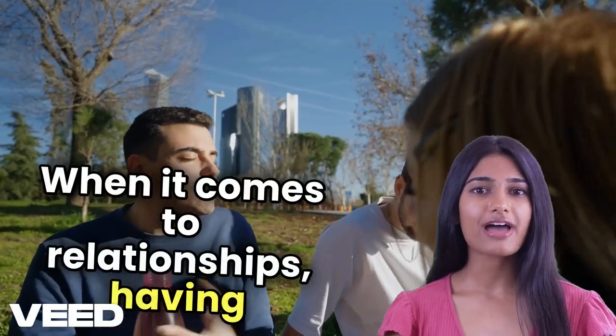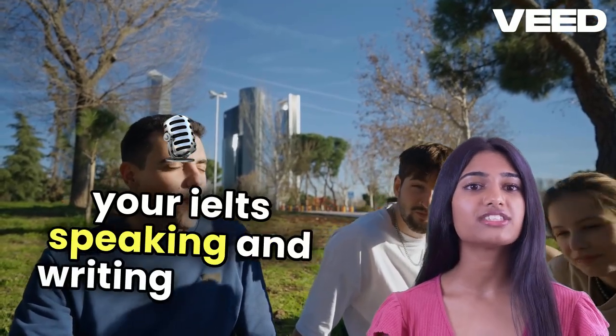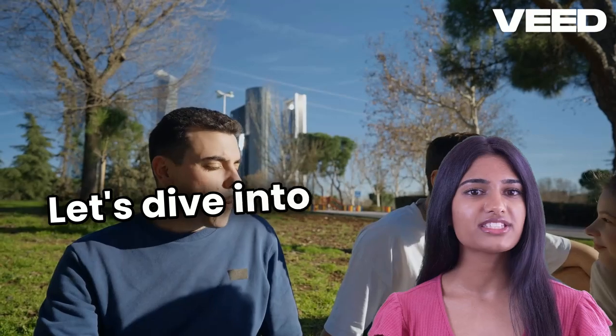When it comes to relationships, having the right vocabulary can really elevate your IELTS speaking and writing scores. Let's dive into some essential terms.